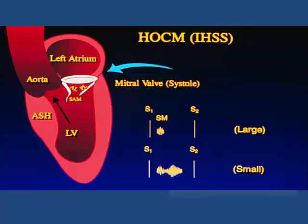In the following recording, we'll be listening over the apex in a gentleman with hypertrophic obstructive cardiomyopathy. At rest, there will be a seemingly innocuous, short, high-frequency murmur.